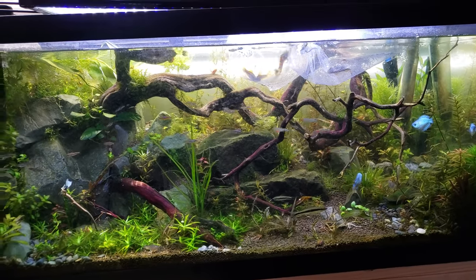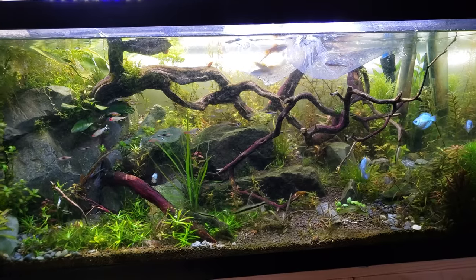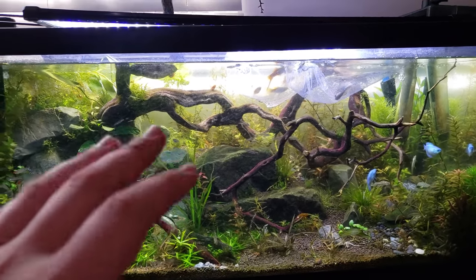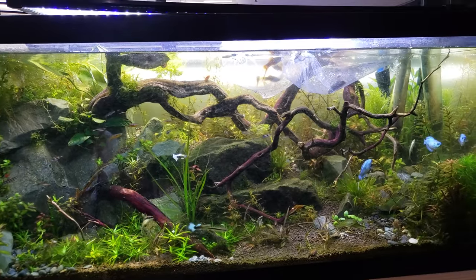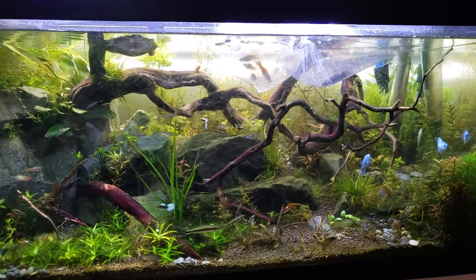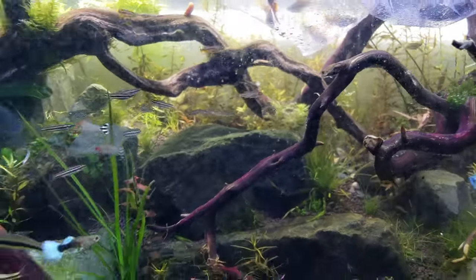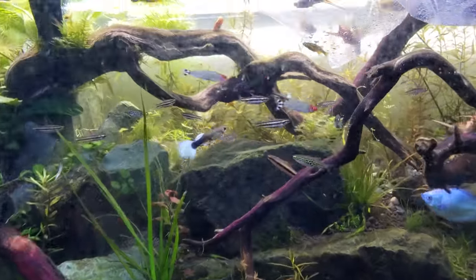So, I went up to Aquarium Co-op in Edmonds, my hometown, and I ended up buying the last fish that are going into this tank for now. There might be some fish coming out at some point — I might pull the pencil fish out eventually. We'll see.